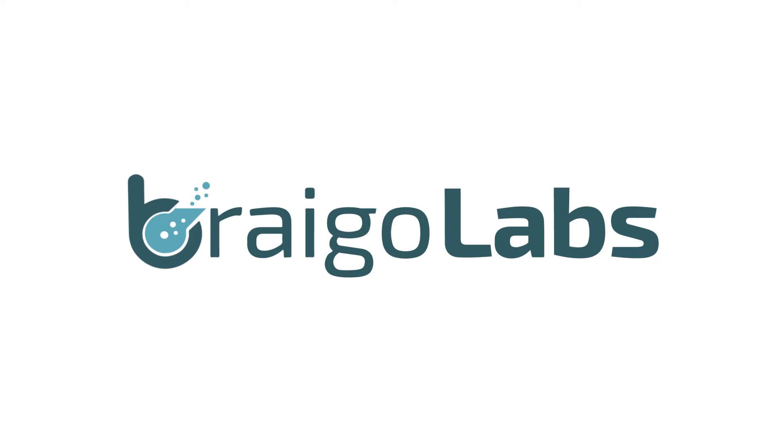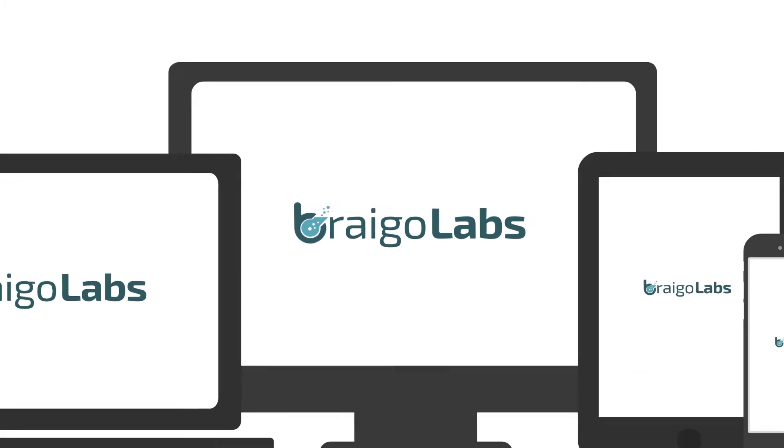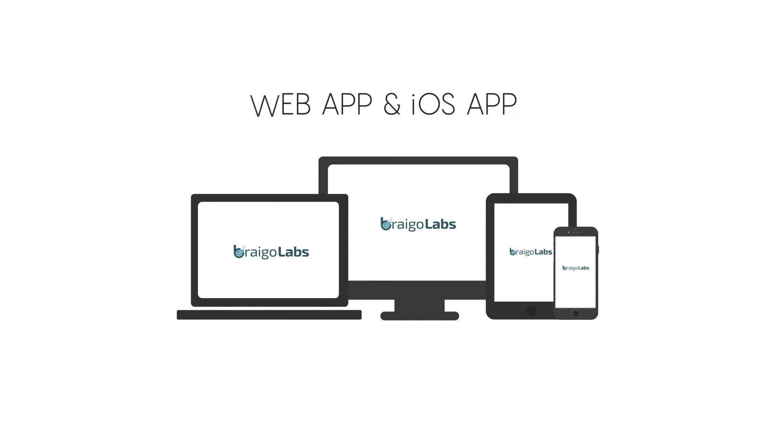Brego Labs has attempted to achieve the same with Brego Platform, supporting a web app and an iOS app for your mobile and computing devices.